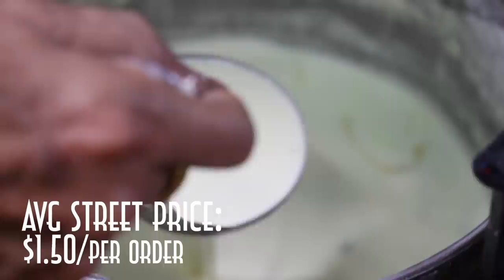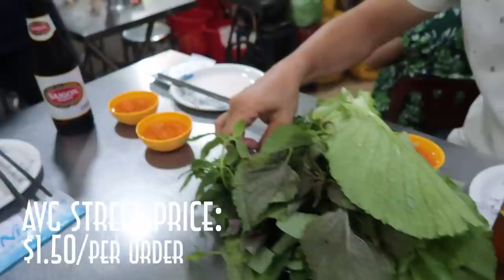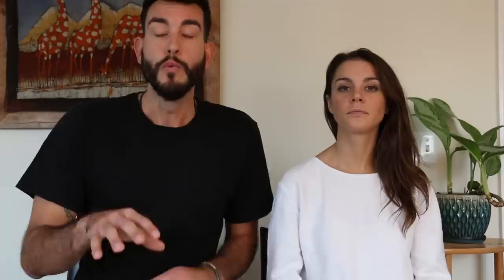Bánh xèo — it's like an omelet, but it's not an omelet. Bánh xèo gets its yellow appearance from turmeric added in a rice batter. Like traditional Vietnamese food, it's served alongside a garden amount of greens, rice paper, and fish sauce. A good bánh xèo is light and crispy, and by far our favorite one was with Vu during our Saigon Street Eats tour.